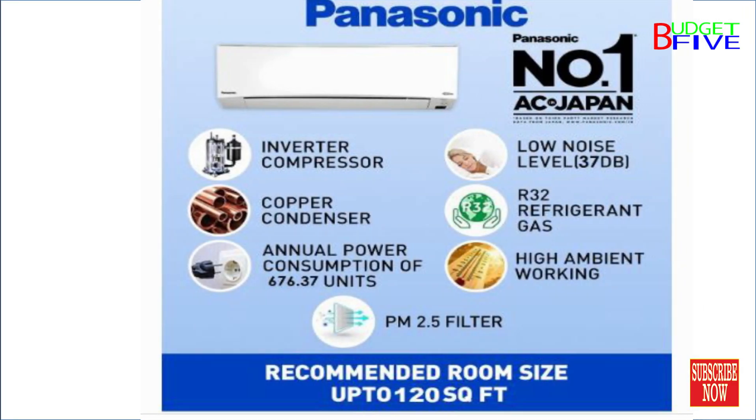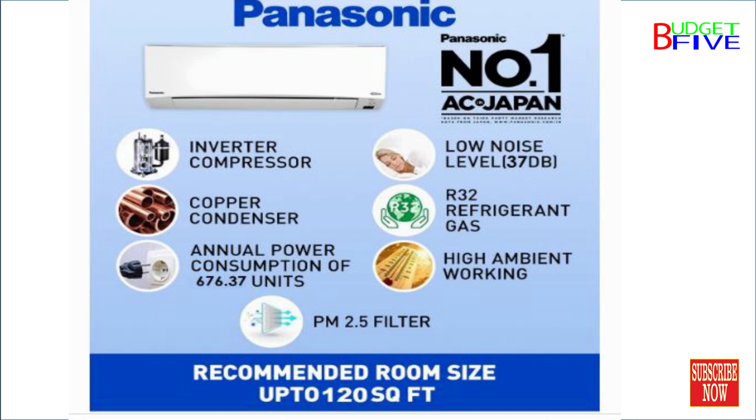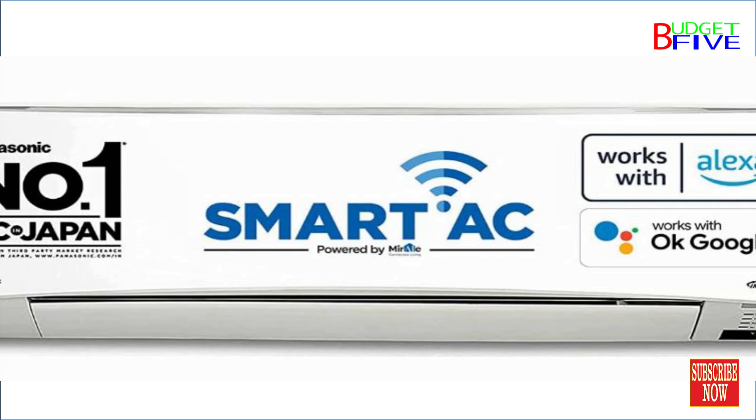Capacity: 1 tonne, suitable for small-sized rooms equals 120 square feet. Equipped with powerful and dry mode for different cooling needs.